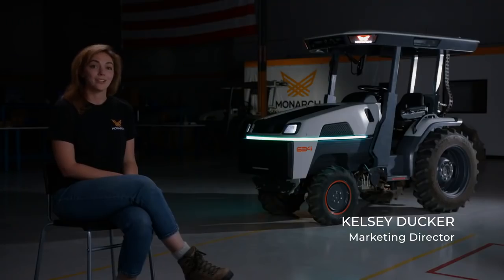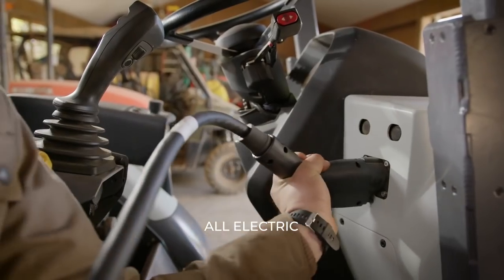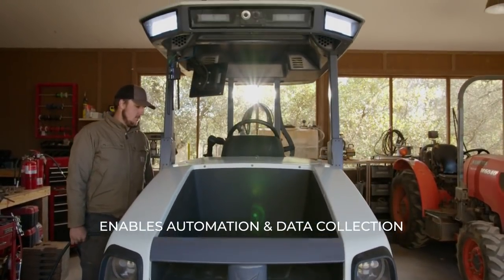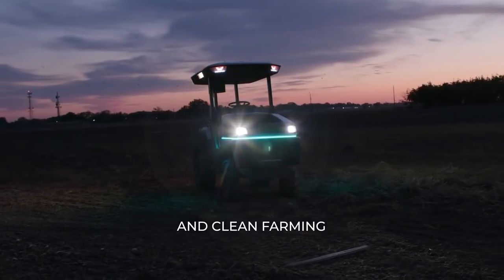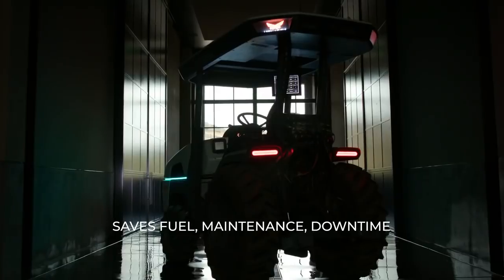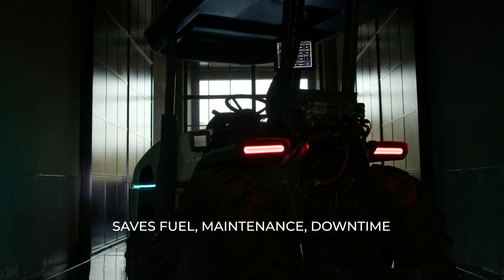What's great about being fully electric is it allows us the opportunity to be so much more. We're able to be driver-optional because we're electric. We're able to collect data because we're electric. By being electric, we can stop in the field and not have to worry about idling.